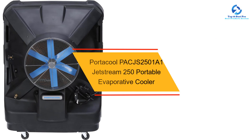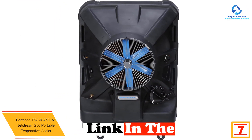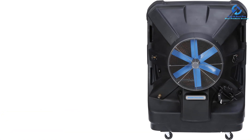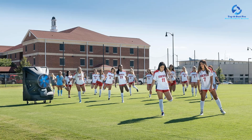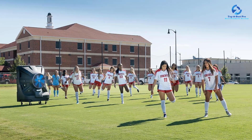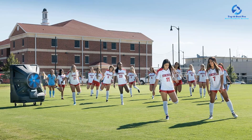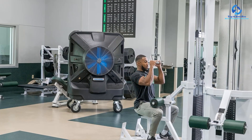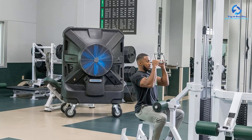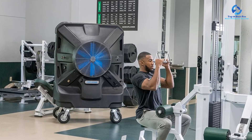At number seven, we have the Portacool PACJS2501A1 Jetstream 250 Portable Evaporative Cooler. This is a mid-range evaporative cooler ideal for compact settings. Easy roll rollers, cord wrap, and reduced maintenance are just a few of the features that make it user-friendly. Cool Comfort evaporative media is included, which is the highest quality evaporative media available and is created exclusively for Portacool products in the United States. It has a bigger drain for easier and more efficient cleaning, and a liquid level indicator with automatic pump stop protects your investment. This energy-saving cooling system consumes less energy than a typical household toaster.